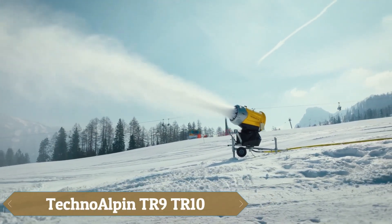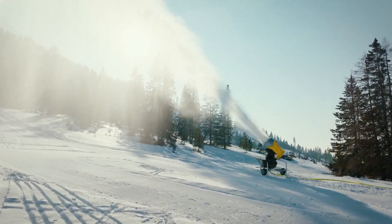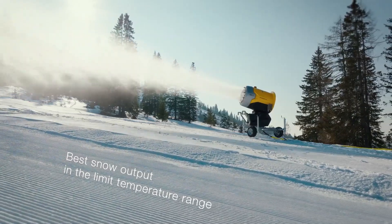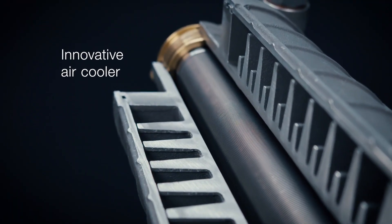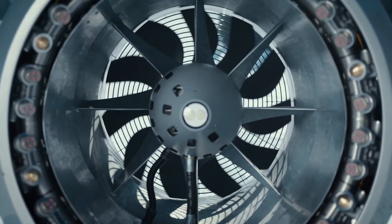The TechnoAlpin TR9 and TR10 are cutting-edge snow cannons designed for efficient snow production. The TR9 is known for its compact excellence, delivering superior snowmaking performance with reduced noise emissions and optimized energy usage. It features high-quality components, such as a turbine and compressor powered by a single electric motor, and utilizes advanced nozzle valve technology to transform every drop of water into snow.